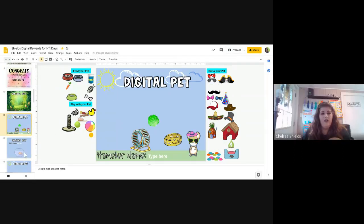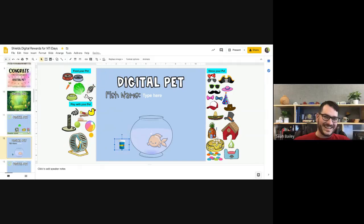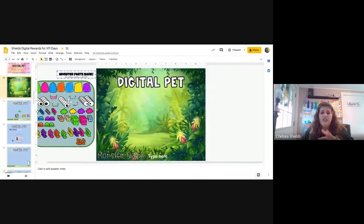So the options were: a little mouse, a goldfish — with Spongebob's little house and all — a dog, a cat, and then the monster one where they just build their little monster. I'm just now realizing I forgot to put the food and stuff for that one, so I need to copy that over. But they would just drag and drop, and they can build multiple monsters because I wanted them to be able to have whatever colors they want.